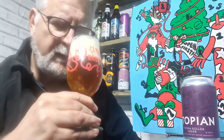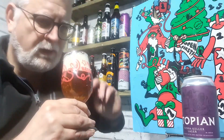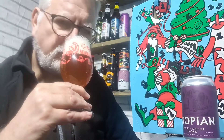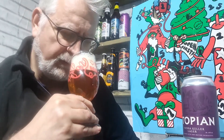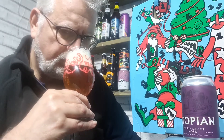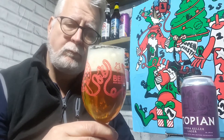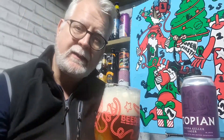It's obviously quite a simple style because all I'm getting on the nose is some bready malts — a lot of bready malts — and some light floral notes. That's all I'm getting. But when I say that's all I'm getting and when I call it simple, yes it is, but it's actually very nice.